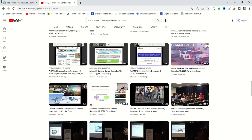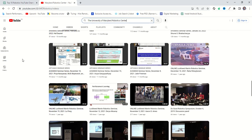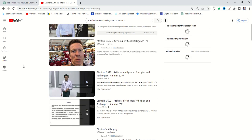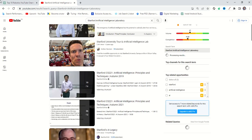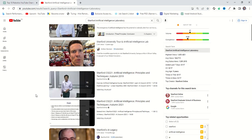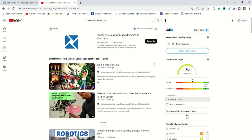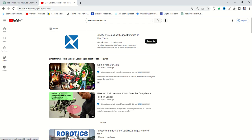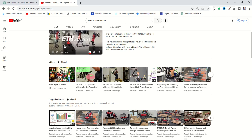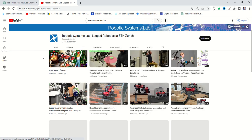Next is a channel related to transferring artificial intelligence to water. Let's take a look at this channel. This channel has 27.2K subscribers, which is amazing, and here you can find videos that look very cool with amazing content.